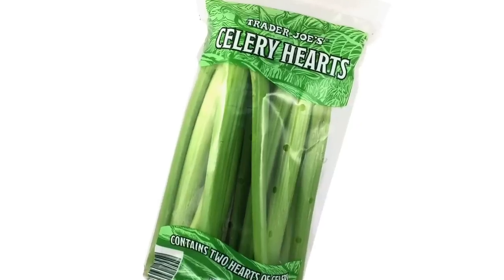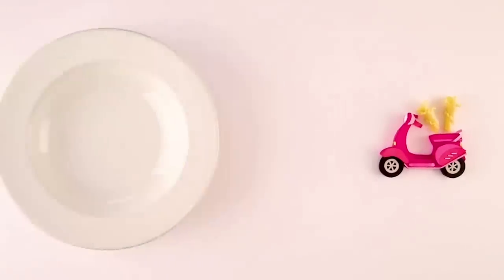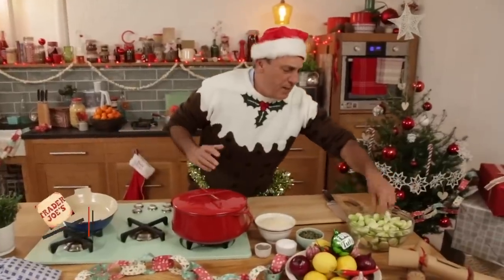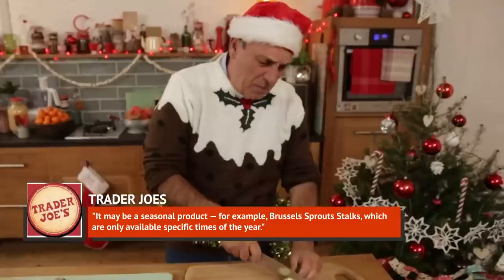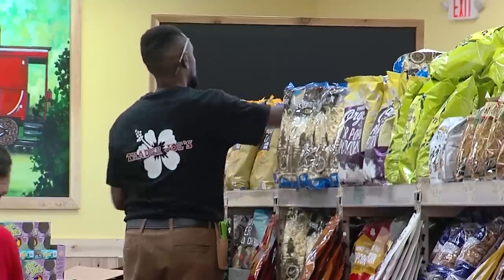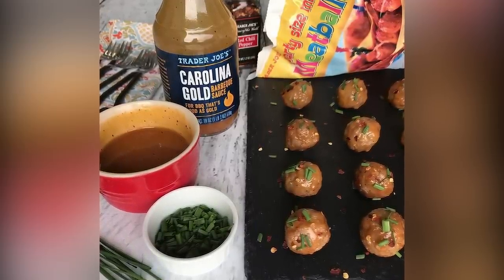But it isn't just the holiday-centric items that are seasonal — it's fresh produce, too. Certain fruits and veggies just aren't available year-round at bargain prices, and it's one reason that a product is discontinued, if even for a short time. The company explains: 'It may be a seasonal product — for example, Brussels sprout stocks, which are only available specific times of the year.' And that works in their favor. If you know that each summer Trader Joe's is going to release that absolutely perfect Carolina Gold BBQ sauce, won't you keep coming back when the weather warms up?